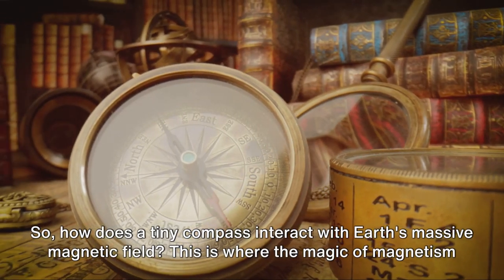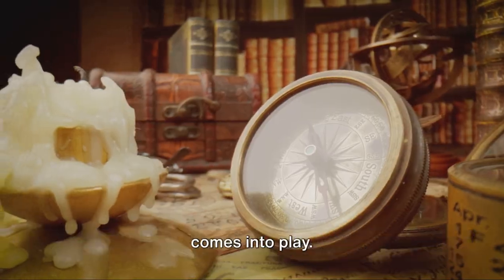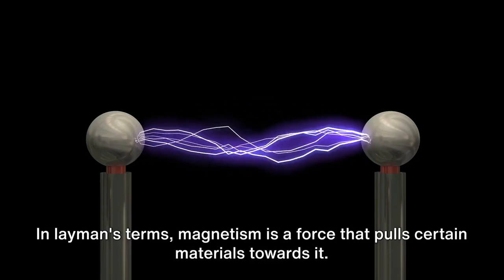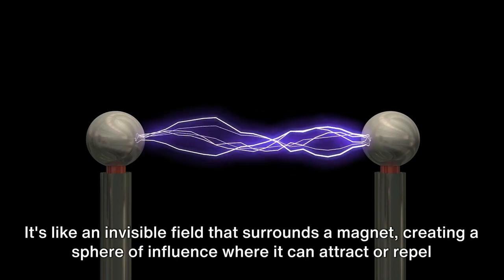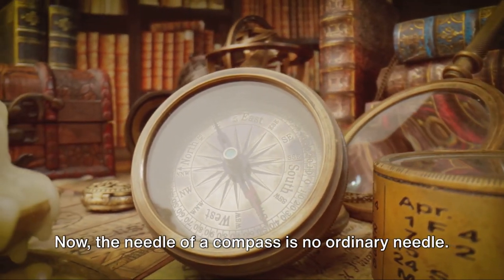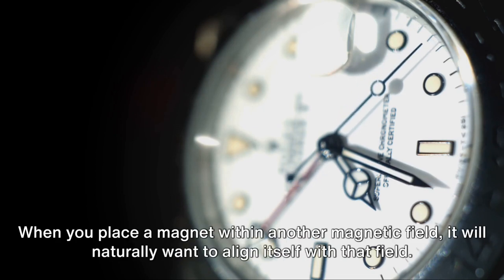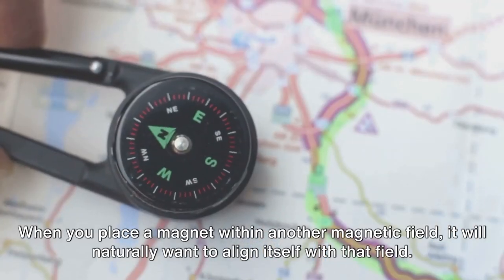How does a tiny compass interact with earth's massive magnetic field? This is where the magic of magnetism comes into play. To understand this, we must first grasp the concept of magnetism. In layman's terms, magnetism is a force that pulls certain materials towards it. It's like an invisible field that surrounds a magnet, creating a sphere of influence where it can attract or repel other magnetic objects. Now, the needle of a compass is no ordinary needle — it's a magnetized sliver of metal. This means it's been imbued with its own magnetic field.